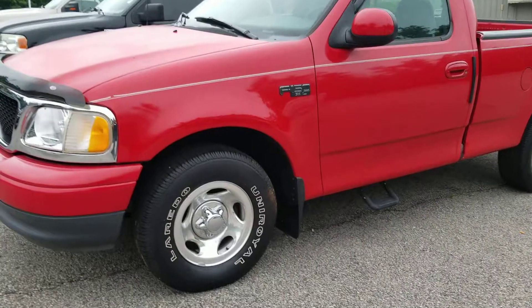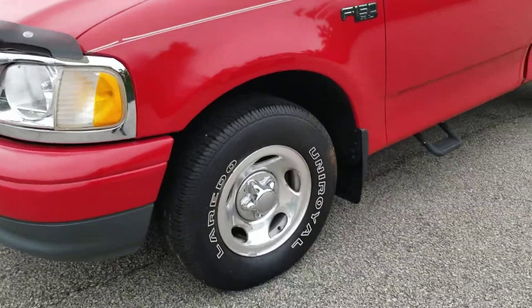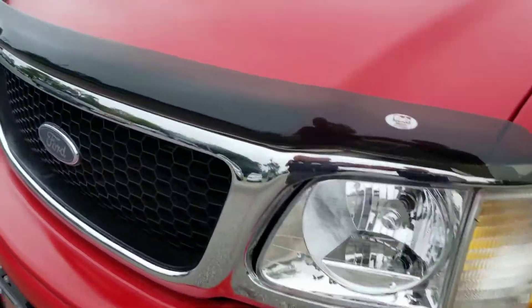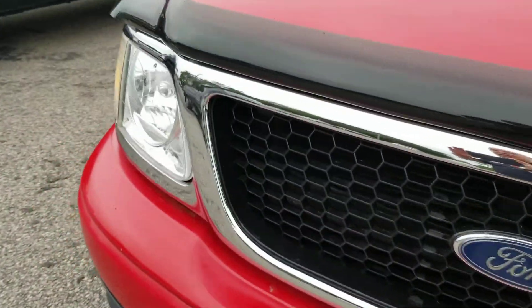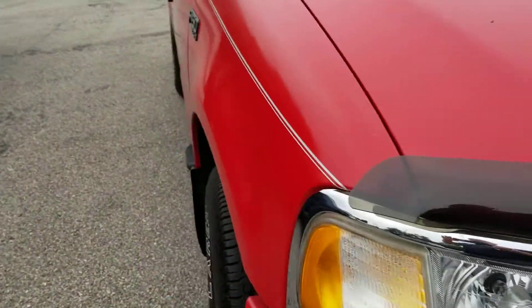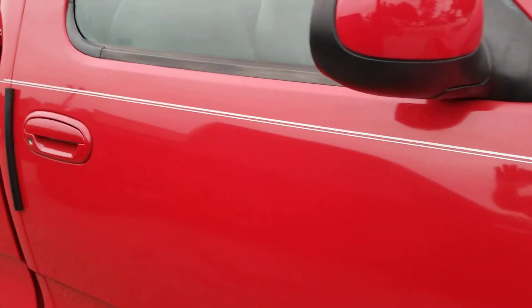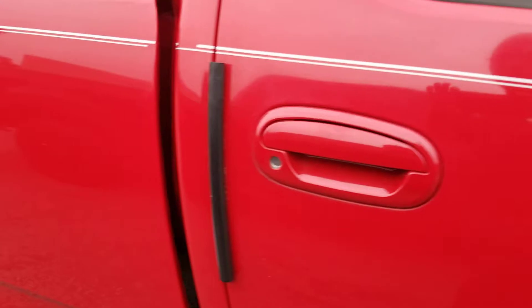Very good looking truck. Red in color, F-150 XL. Notice the brand new tires on it. Notice as I pan the camera around, it is in fantastic shape for the age. Give me a call at 706-402-4591. Let me know what time and what day would be good for you to take a look at it in person.